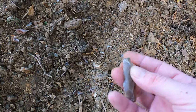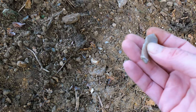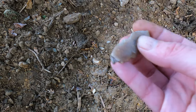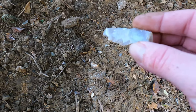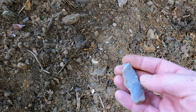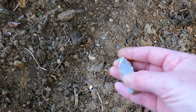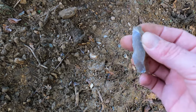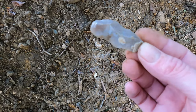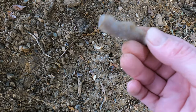You can still see the cortex just on there, and you can actually feel the bulb of percussion just here. If you look — I might have to give it a wash when we get home — you can actually see the ripples of where this particular item was struck from the actual rock. That's a nice little tiny Neolithic blade there, everybody.